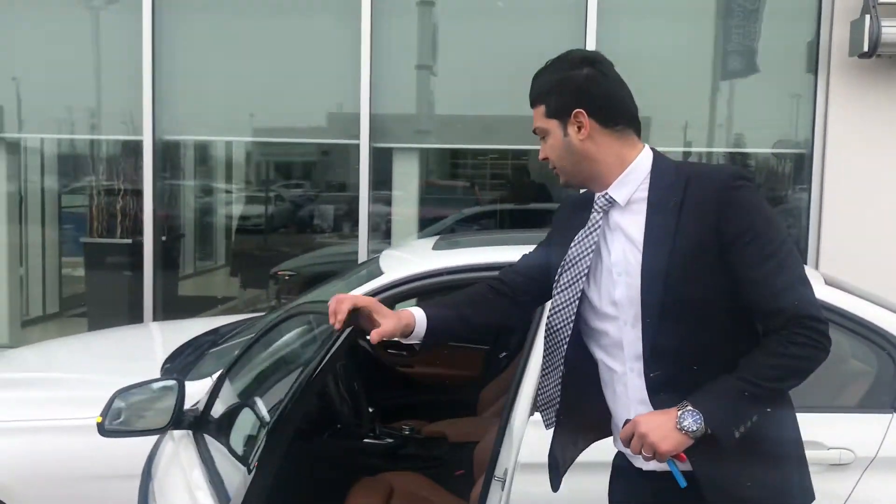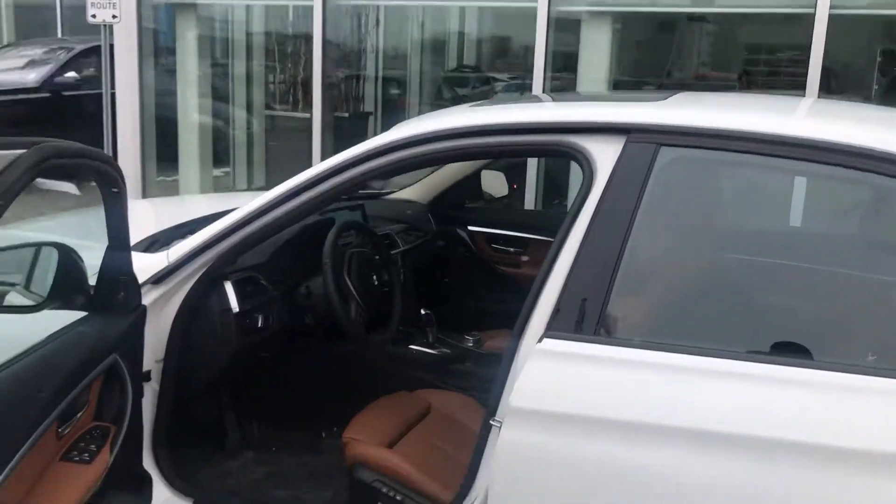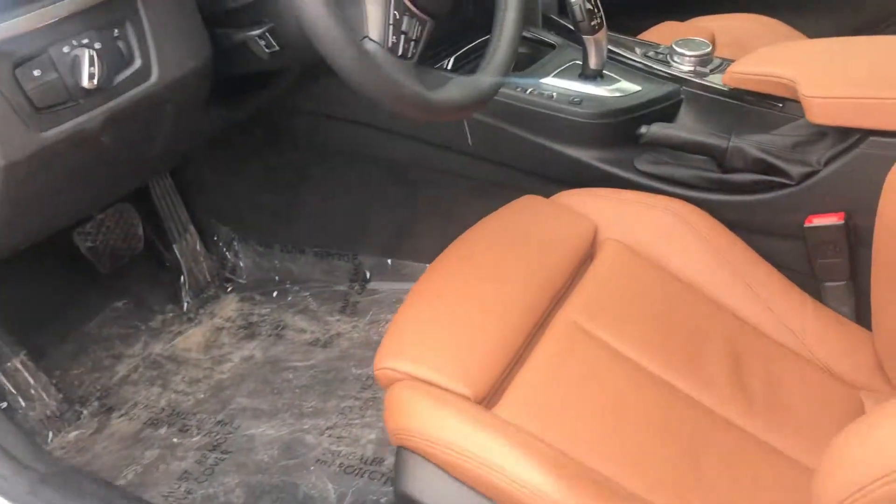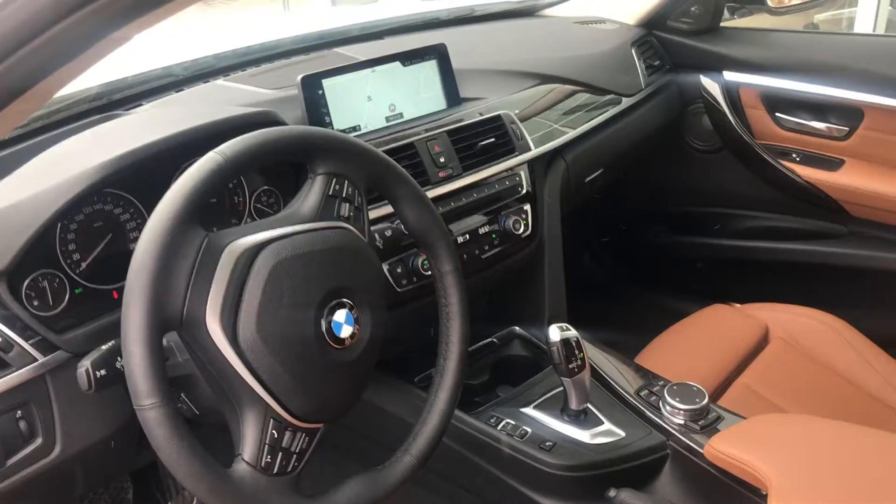Inside is a great choice — unique Dakota leather brown, saddle brown, heated steering wheel, GPS, heated seats, and backup camera.